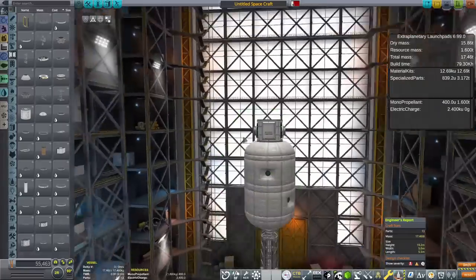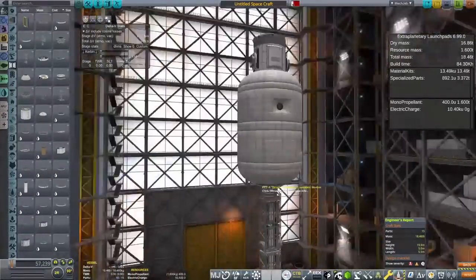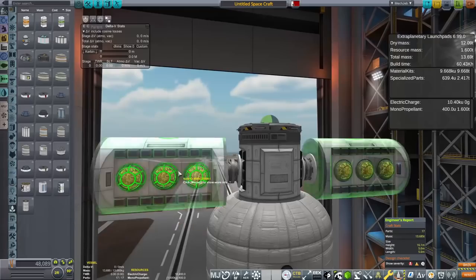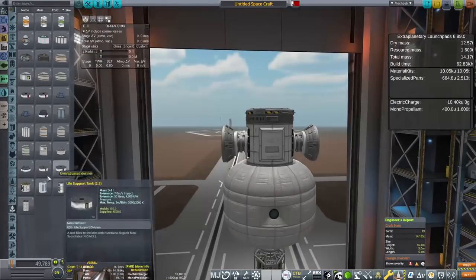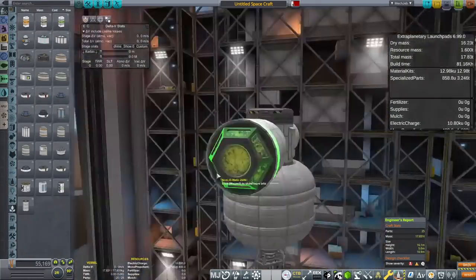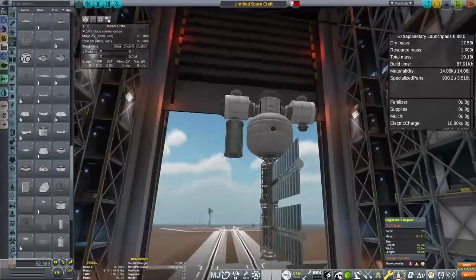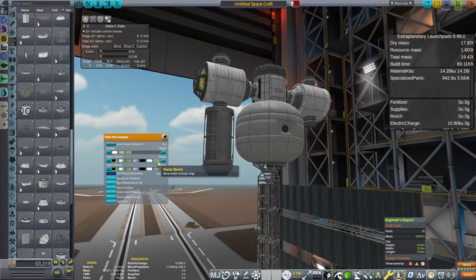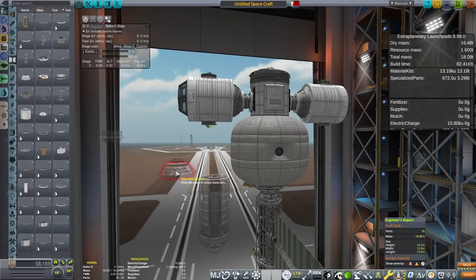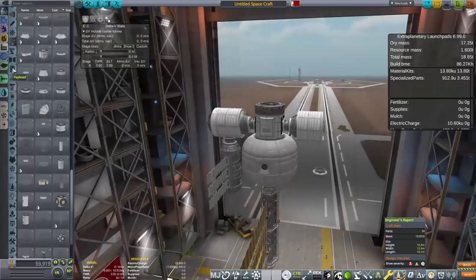We are going to be in the Vehicle Assembly Building for the first four or so minutes of this video, where I am going to be scratching my head trying to figure out how I am going to design my dockyard that will be capable of producing interplanetary craft. This is where we are going to build all of our future interplanetary craft in space - it's going to be very exciting, and it's something I've wanted to do in this series for quite some time.